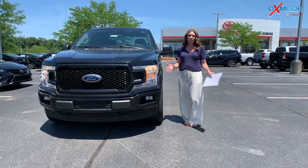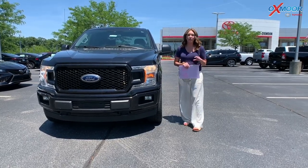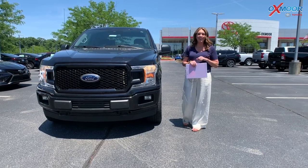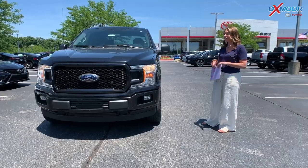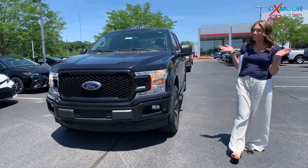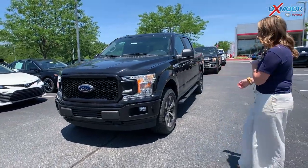Hey everyone, it's Gabrielle and I'm over here today at Oxmoor Toyota for our pre-owned vehicles of the week. This week we have three Ford F-150s to share with you — three pretty large trucks. So why don't we go over some details on this first one.